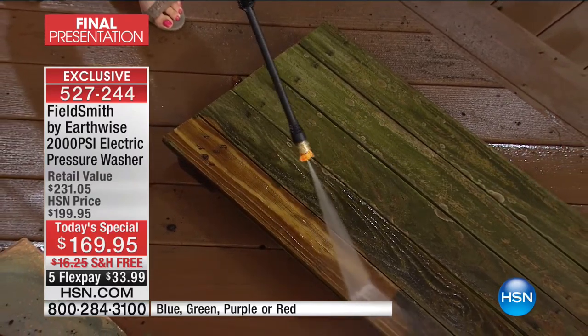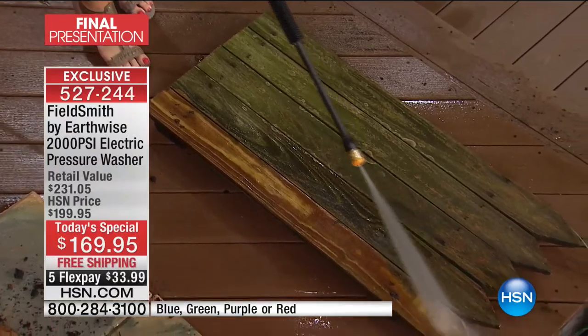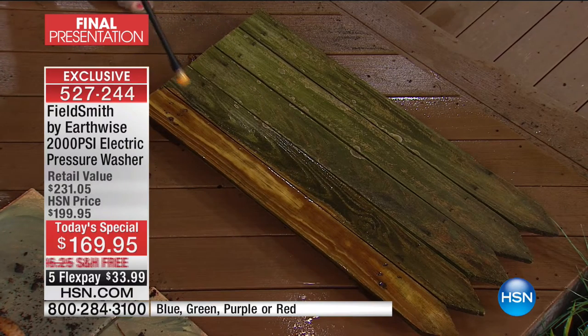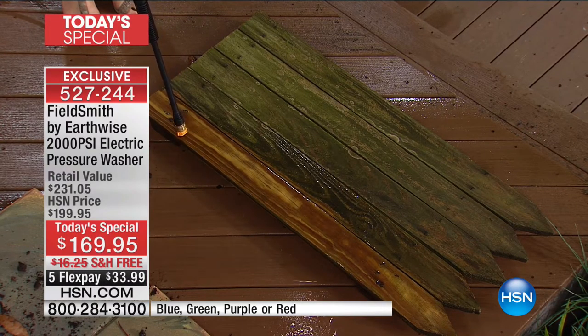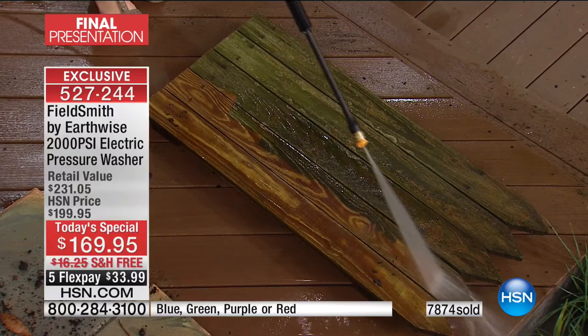If you've got an old deck or an old fence and it is driving you insane — every time you look at it you think, let's replace that deck, it's so old and worn out, our fence is so embarrassing — before you spend all that money, time, and effort, just get the pressure washer. If this doesn't bring your fence or your deck back to life, return it and we'll give you all your money back. But imagine how much money you saved because you were able to restore it.